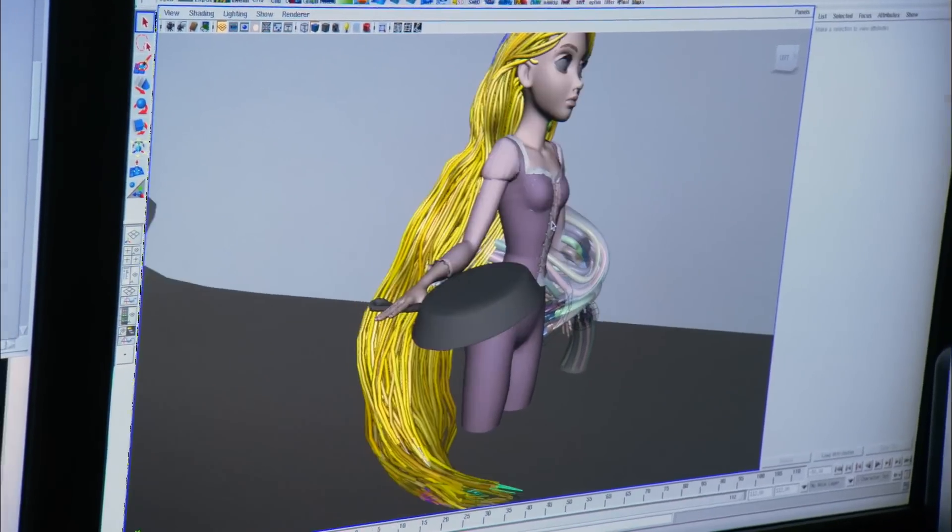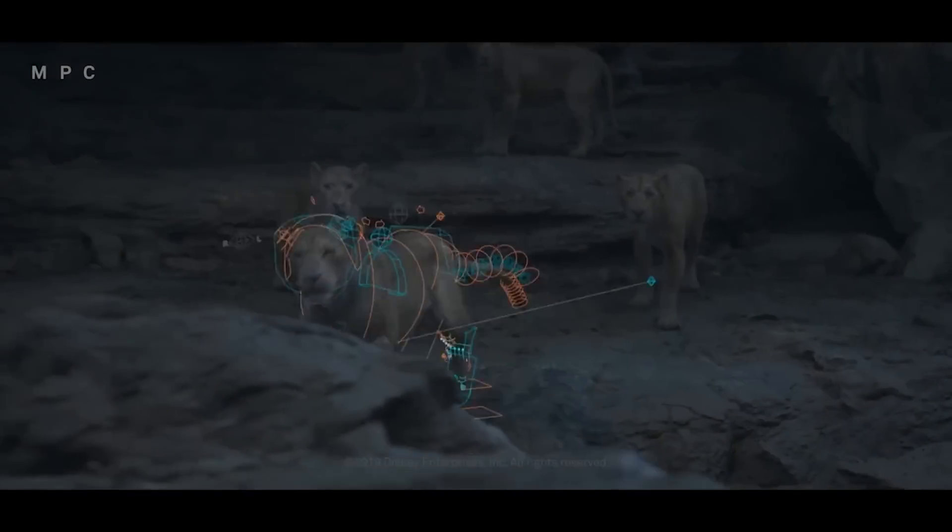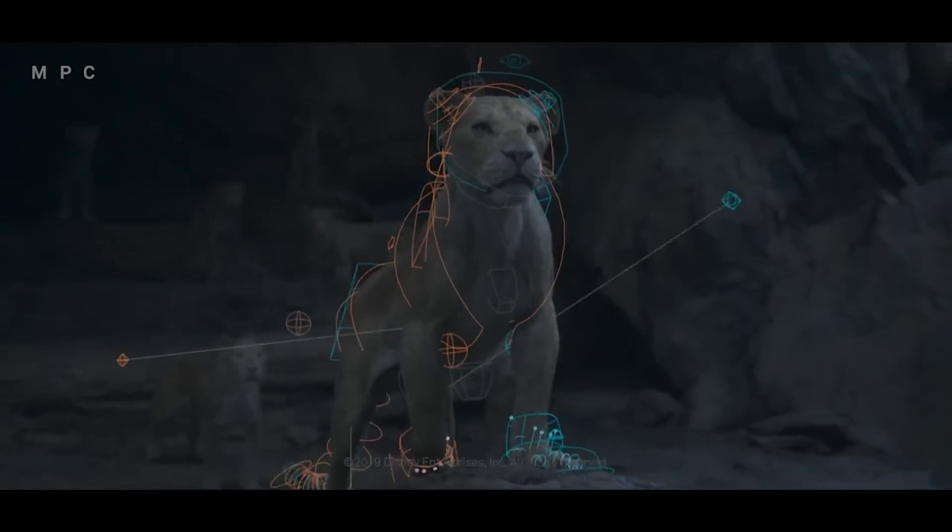In this video, we're gonna take a look at how much it costs for studios to make their 3D animated movies and how you can make your own 3D animated short film for free.